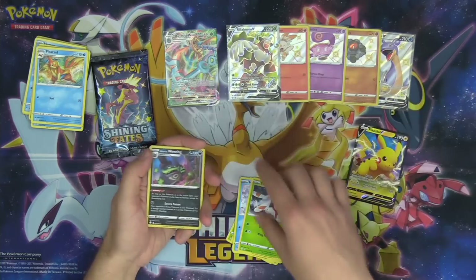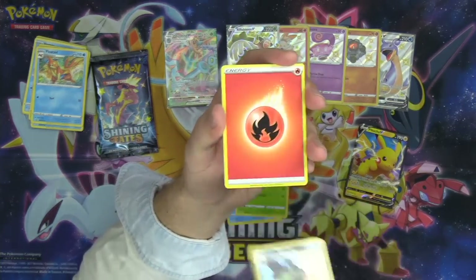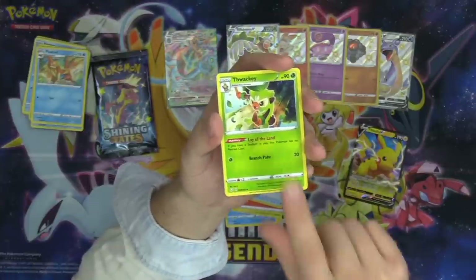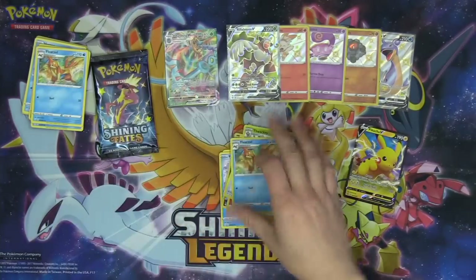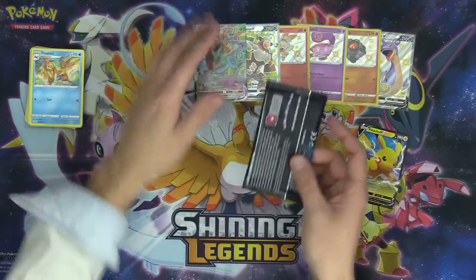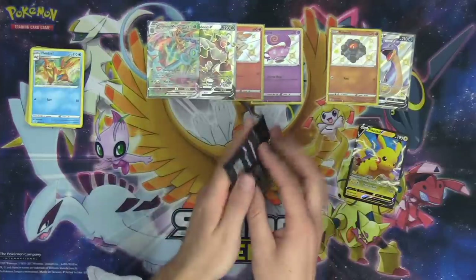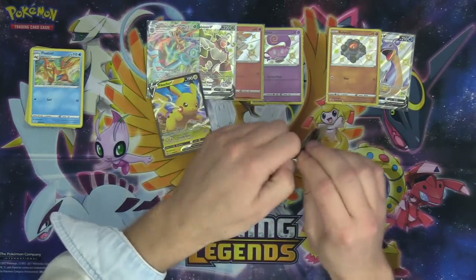We've got some really cool shiny Pokémon V so far — Lapras and Rillaboom. Then got Galarian Weezing with the Neutralizing Gas ability, another Thwacky, and Floatzel. Last pack of the Pikachu V box and this box has been insane. We've pulled all of these cards from the Pikachu box — that's so sick. I did not expect the pull rates to be like this.